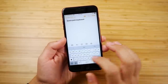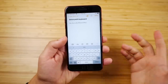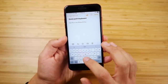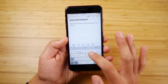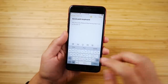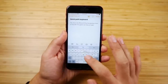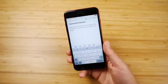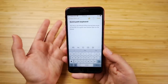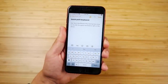Next up is the QuickPath keyboard. I love this keyboard because not only is it extra wide on the iPhone 8 Plus, but swipe typing has been on Android forever and now it's here on iOS. You're going to enjoy it once you get used to it — it's very accurate, and you could always just type the way you're used to typing. Having the QuickPath keyboard might make you more accurate, especially on this wider keyboard that comes with the iPhone 8 Plus.